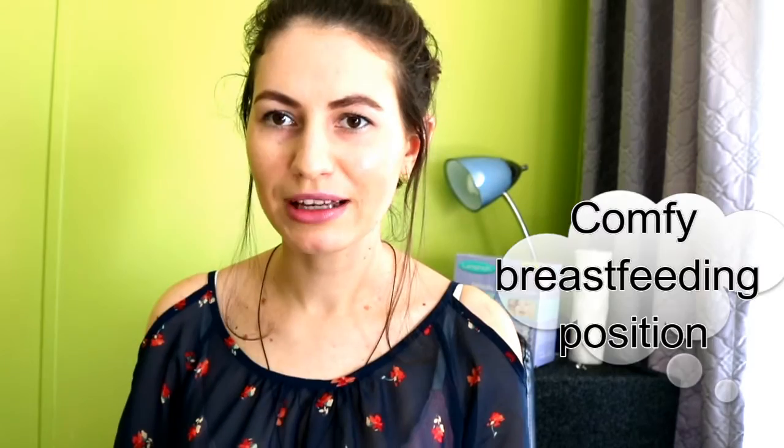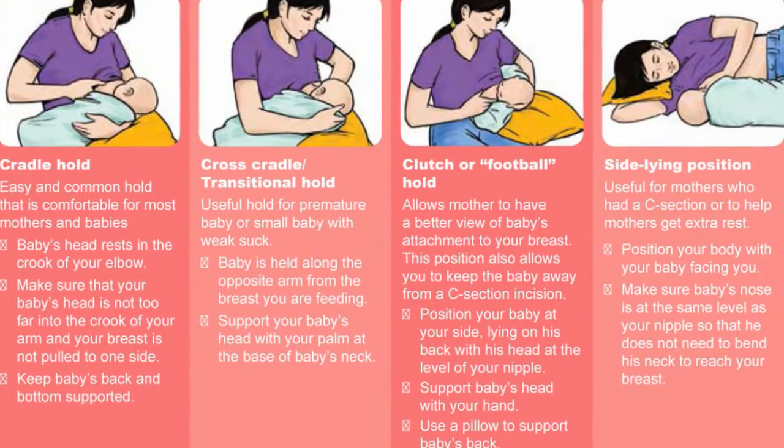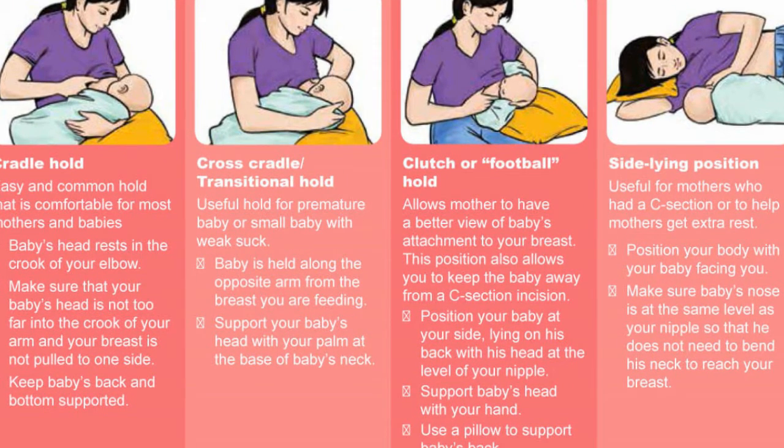My second tip is experimenting with different breastfeeding positions. Babies love the intuitive newborn position called the breast crawl — babies will literally latch themselves after birth using this position.